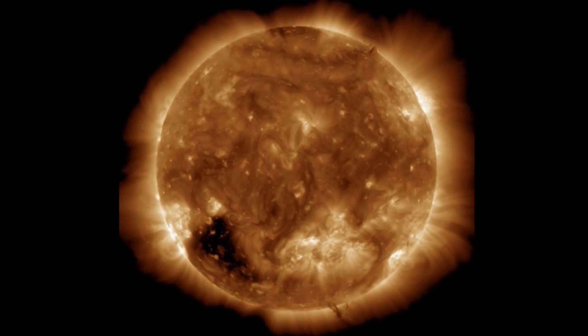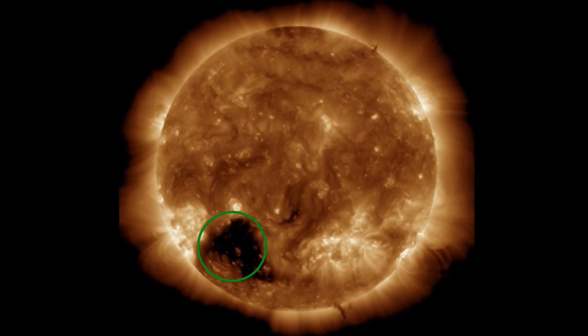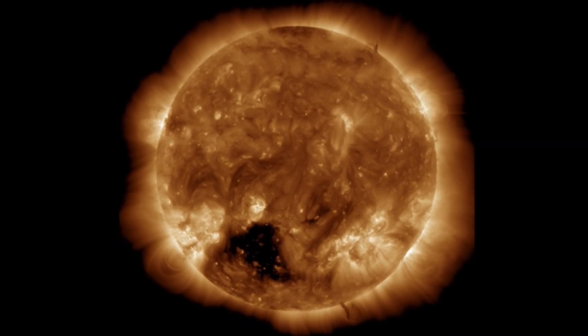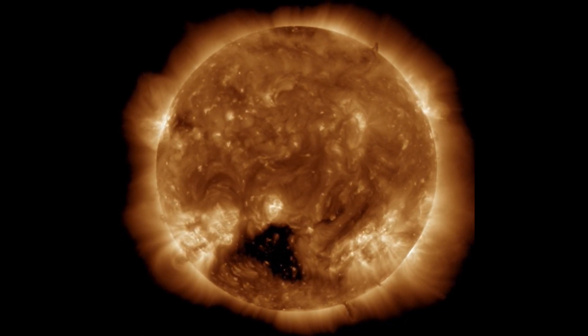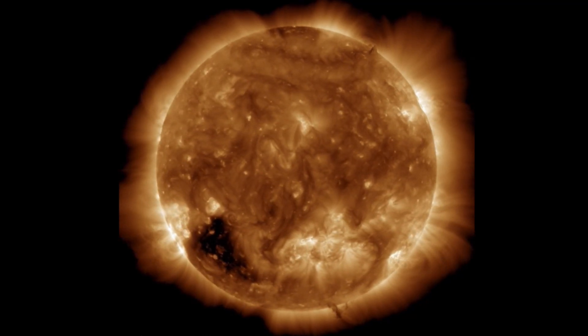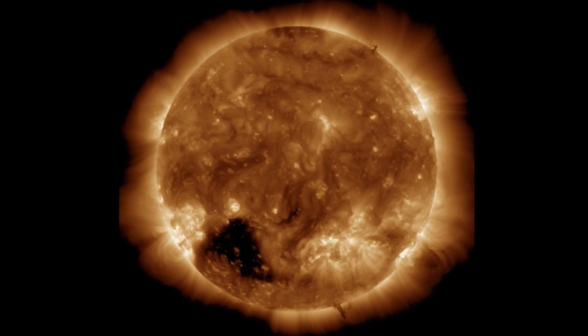Looking here at 193 angstroms, you can see the blackened region — that is the coronal hole, and that is a very large one. We're about to see the wind stream from that coronal hole in the next two to four hours, actually. The telemetry is showing that it is on its way.